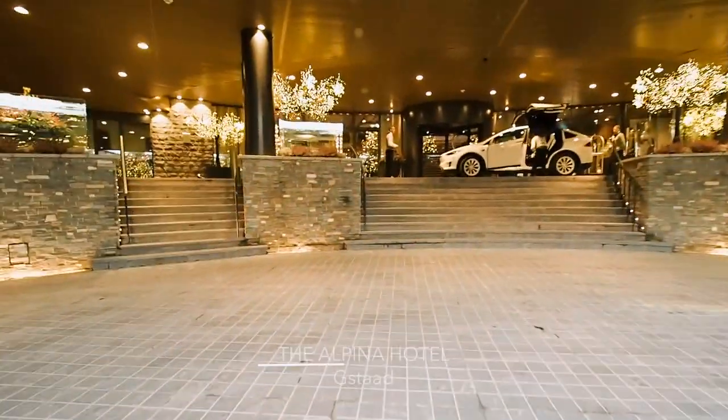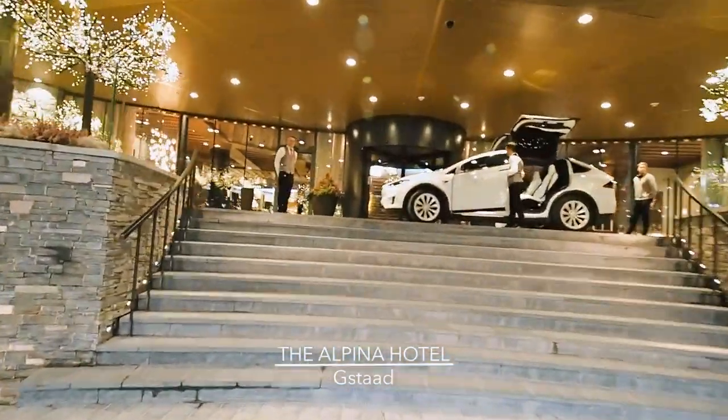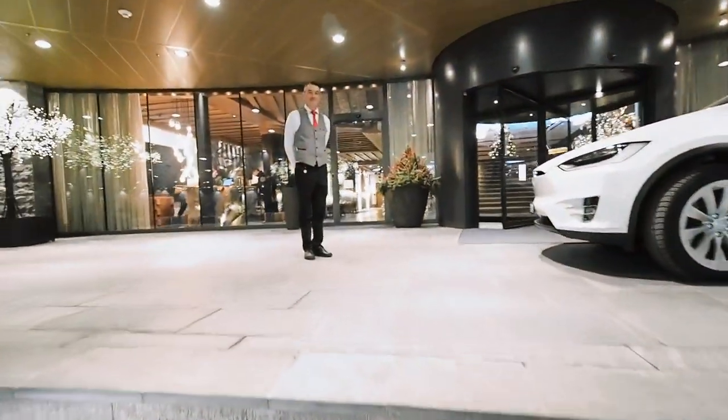Look at how beautiful this walkway is. Here's our space-age Tesla, and this is the entrance to the Alpina hotel — it's beautiful.